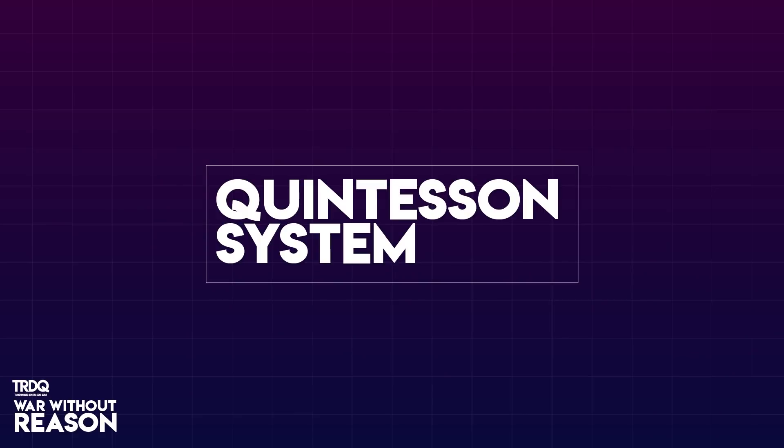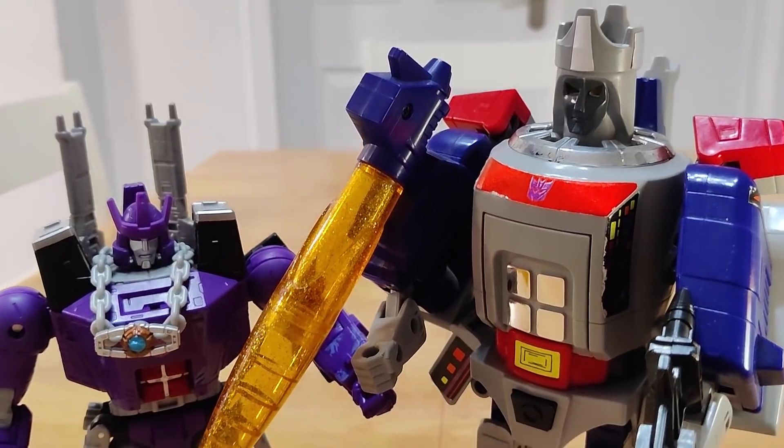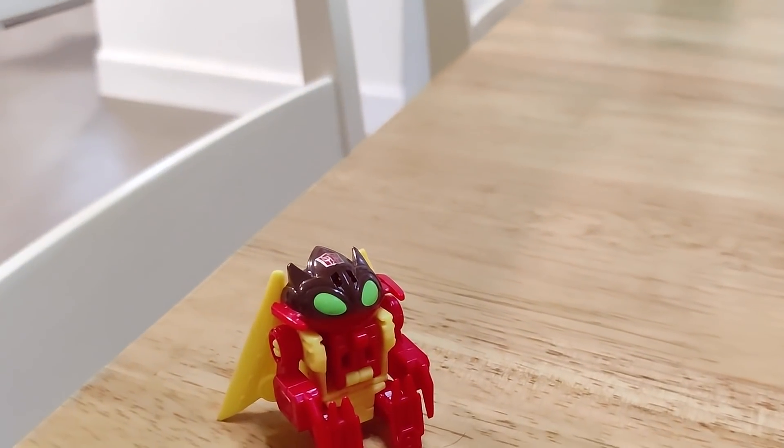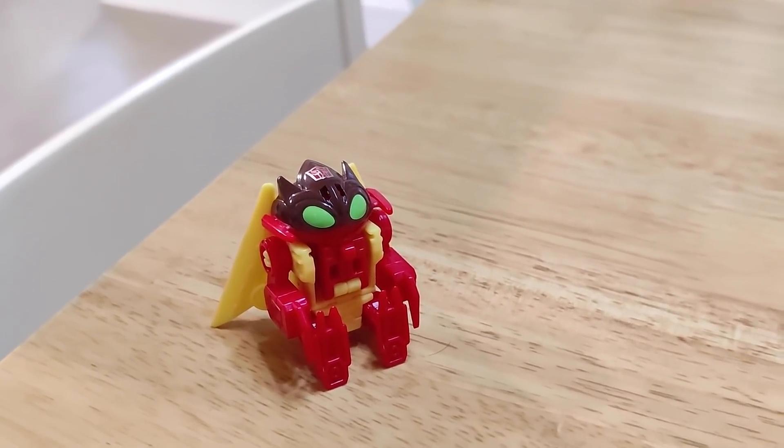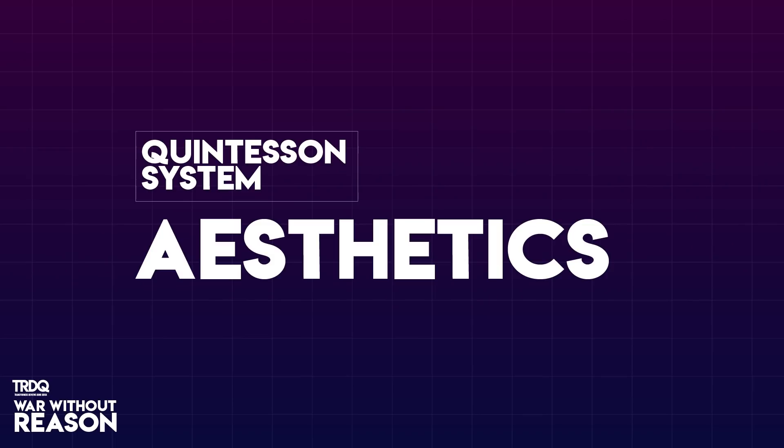As ever we'll use our patented Quintesson system, a five-pronged point system, to determine which tyrant comes out on top. Repugnus, you're on announcing duties for the category so let's go! Okay, round one: Aesthetics.